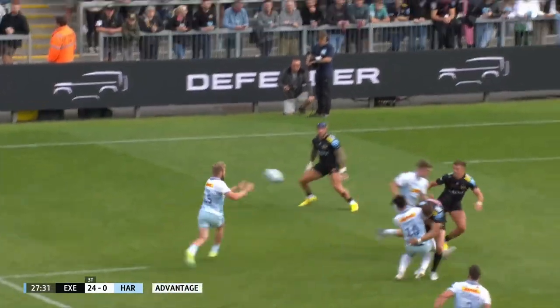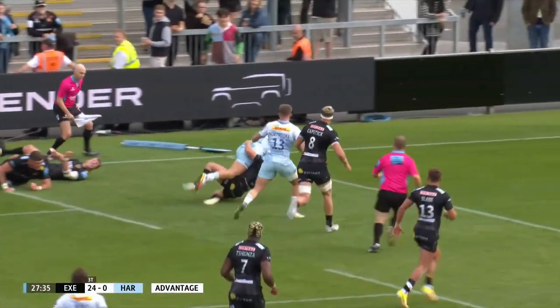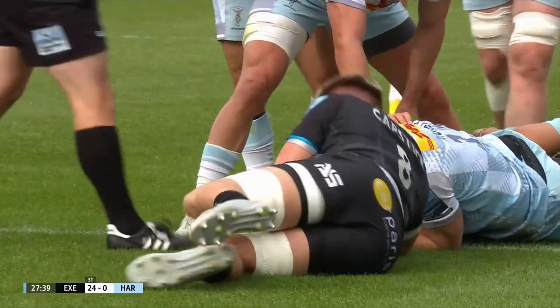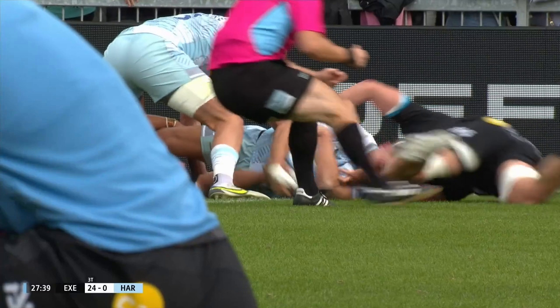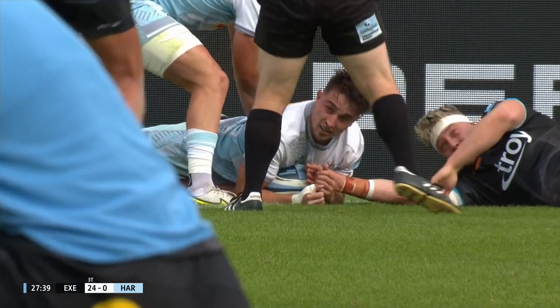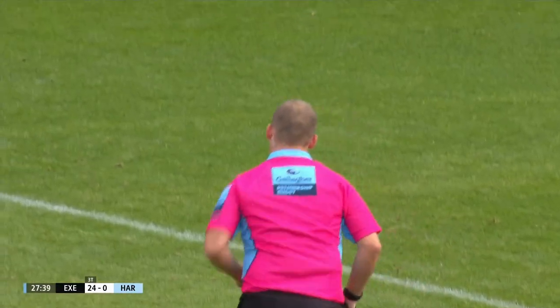A penalty, and they go the same way. Smith this time involves Green — that looked a little bit forward — as Merle skips onto it, gets it down, and Quinns are maybe on the board. It's a try. Ian confirms no loss of contact, always in control of the ball.